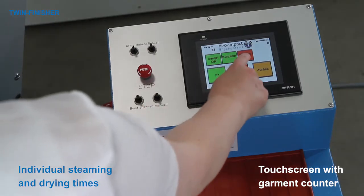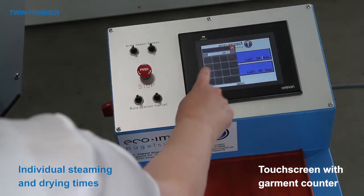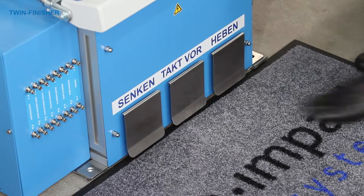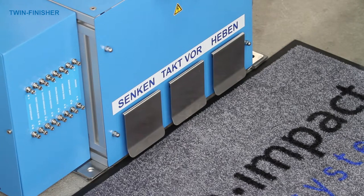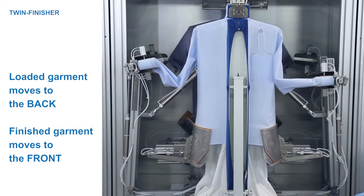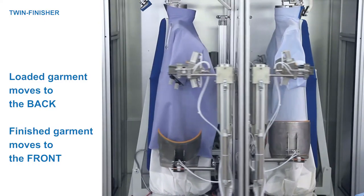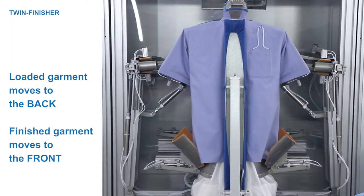Once the shirt is in position, steaming and drying times can be individually set on the touch screen. The operator then engages the footswitch to rotate the machine. The loaded garment moves to the back chamber, while at the same time the finished garment moves from the back chamber to the front.